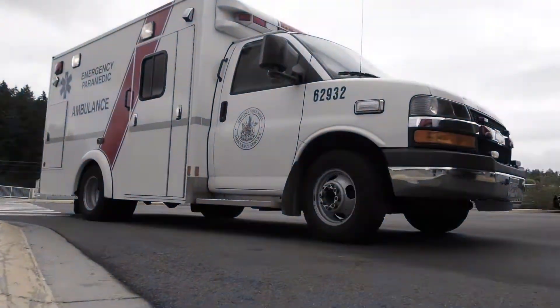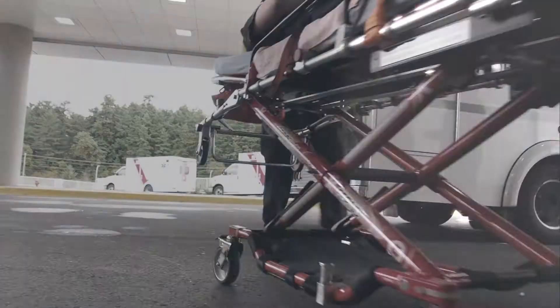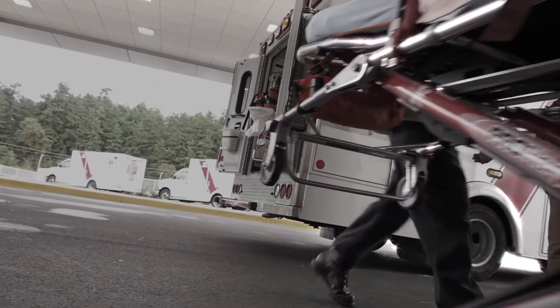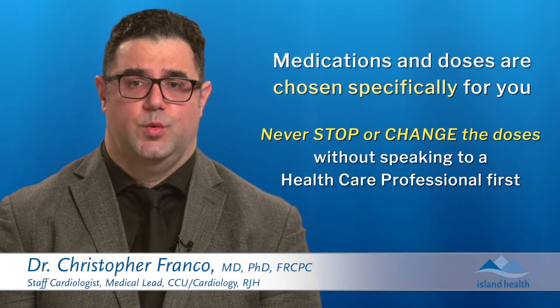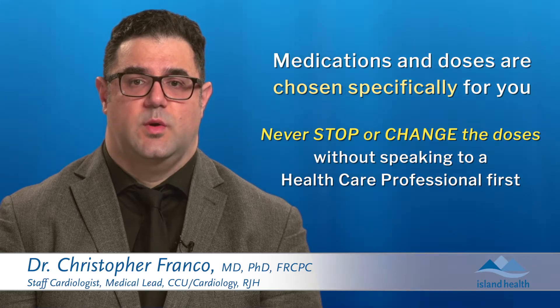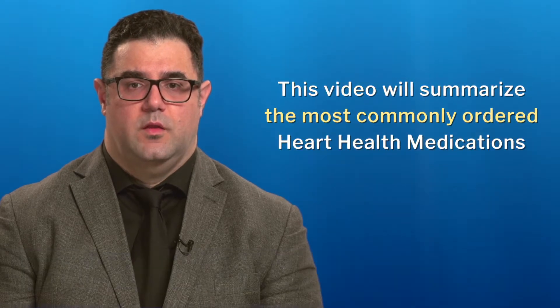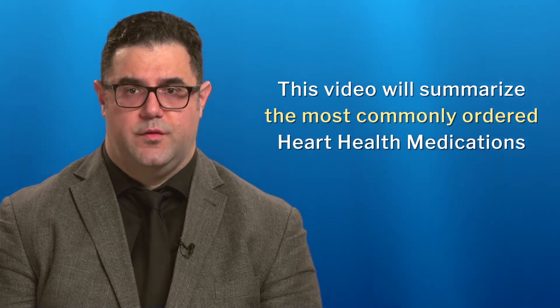If you are admitted to the hospital to receive a stent because you've had a heart attack or you have significant plaque buildup in your coronary arteries, there is a group of medications that are commonly prescribed to prevent future cardiac events. These medications and doses are chosen specifically for you, and you should never stop them or change the doses without first speaking to a healthcare professional. This video includes a summary of the most commonly ordered heart health medications.